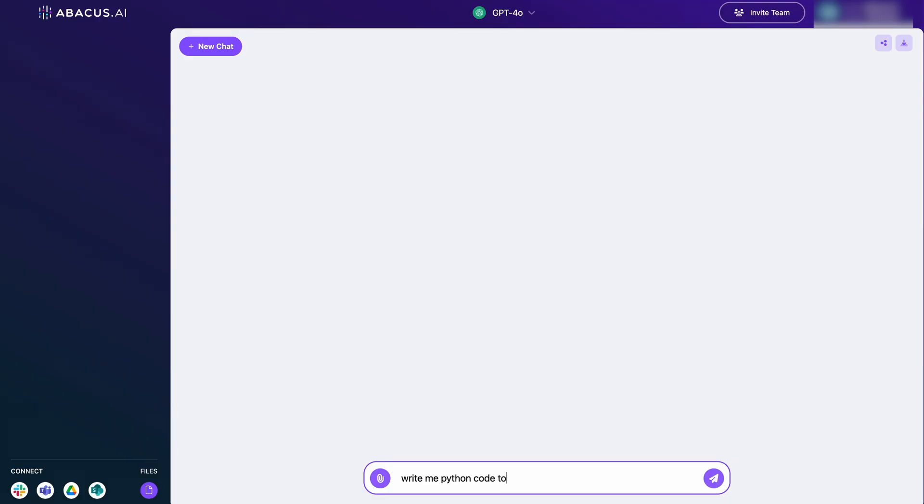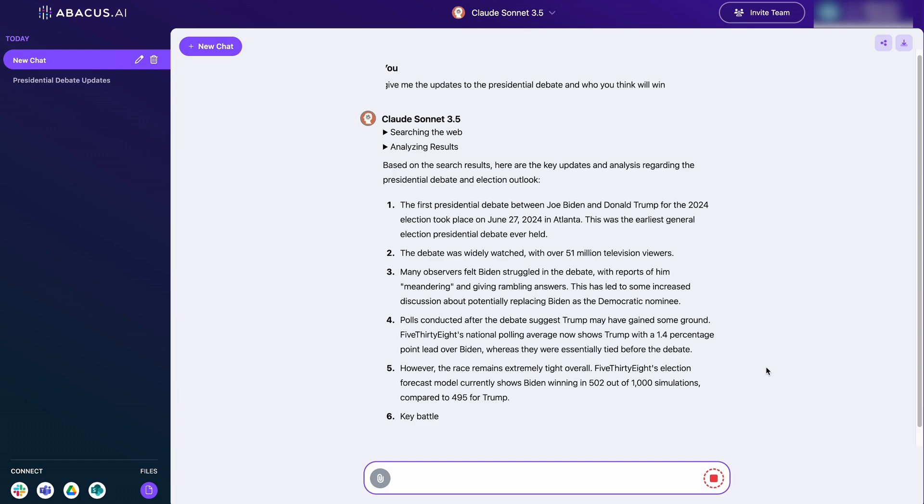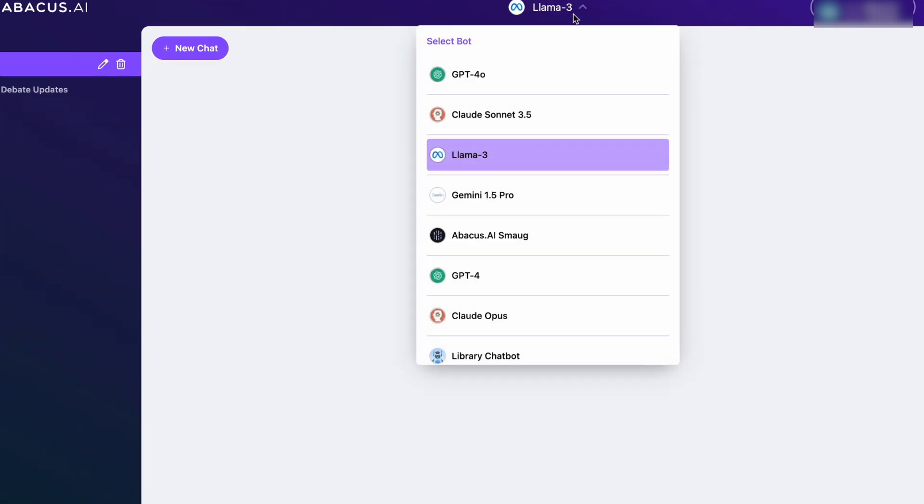If this is your first time seeing this, it is pretty similar to a regular ChatGPT where you type in your prompt and it'll return a result, but the difference is you can toggle between different large language models to test the different responses.